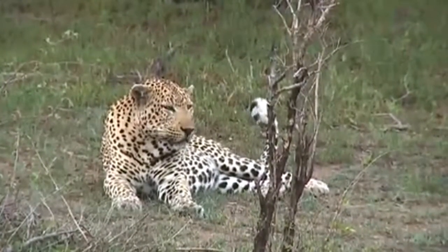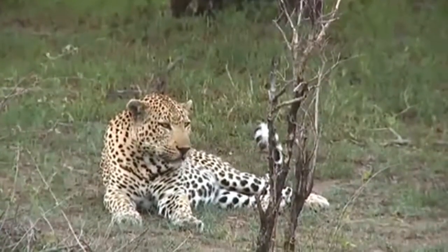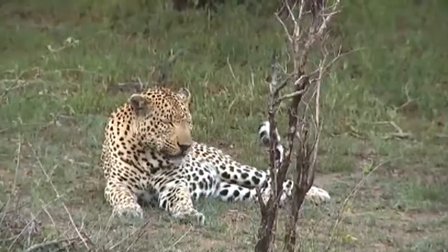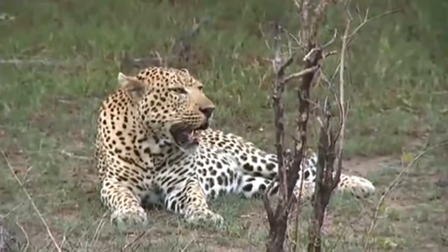He's so fierce he bites flies. Isn't that an incredible sighting? This is the first time I've seen the Anderson male. He is such a massive male.